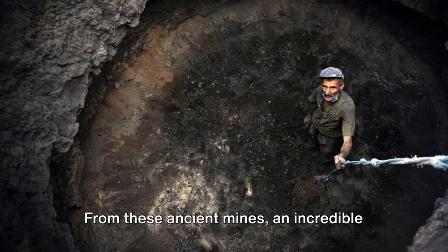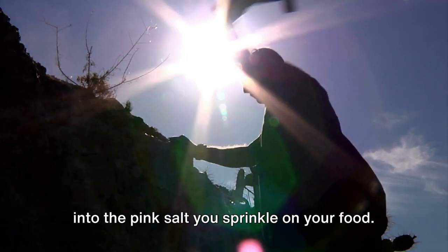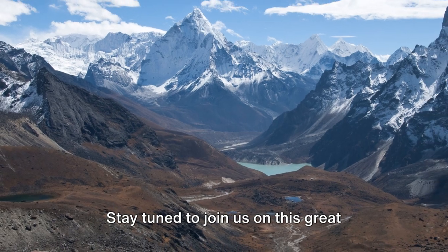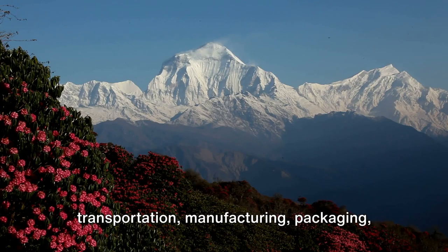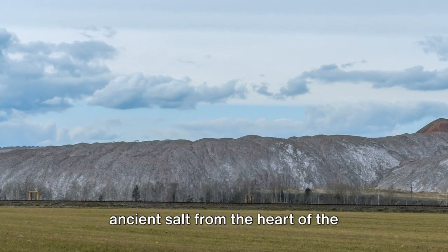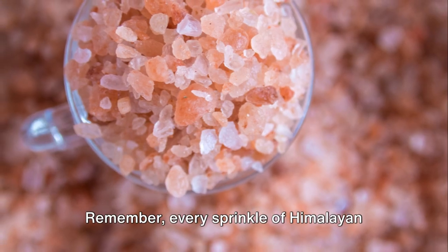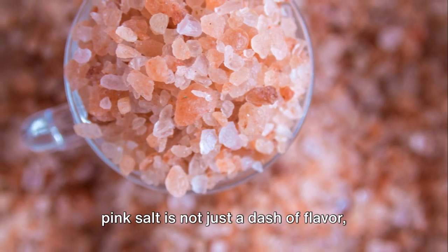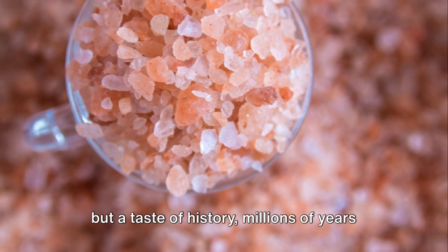From these ancient mines, an incredible journey begins that transforms these rocks into the pink salt you sprinkle on your food. Stay tuned as we explore the transportation, manufacturing, packaging, and distribution processes that bring this ancient salt from the heart of the Himalayas to your table. Every sprinkle of Himalayan pink salt is not just a dash of flavor, but a taste of history, millions of years in the making.